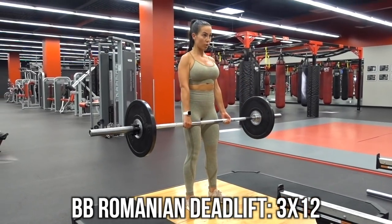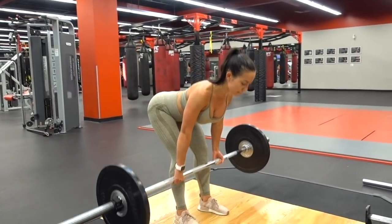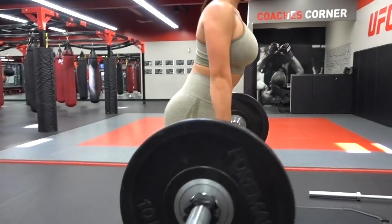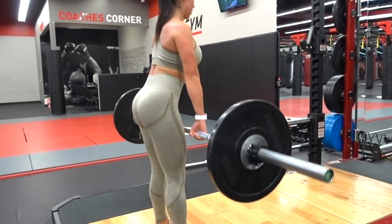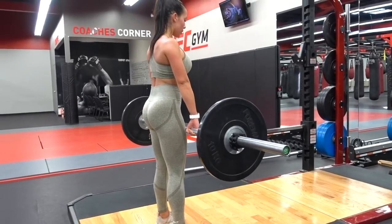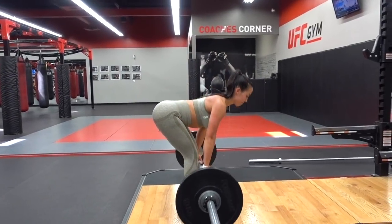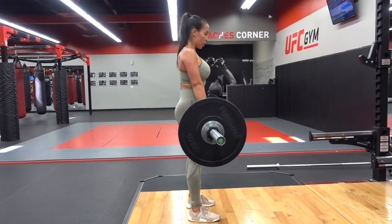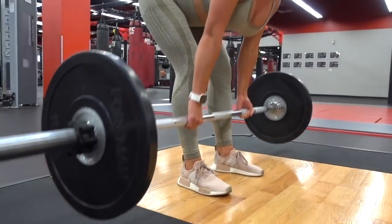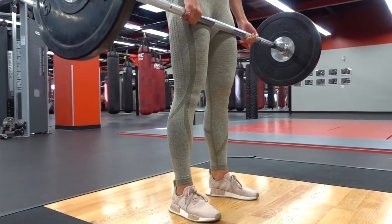Starting off with either a seated leg curl, lying leg curl, or Romanian deadlifts — it's definitely been game-changing. I did a couple of warm-up sets with the bar and then went into my working sets. Make sure that you take time to warm up properly until you feel warm — walk on the treadmill, do some warm-up sets, stretching, and all that good stuff. I'm doing three sets of 12 reps here, making sure that I'm coming down as far as I can while keeping my back straight, keeping the bar close to my shins, getting a good stretch in the hamstring, and squeezing my glutes on the way up.